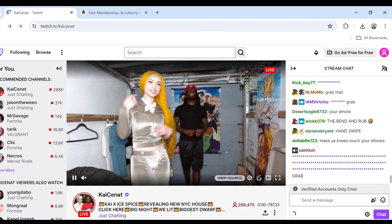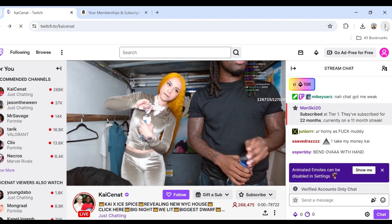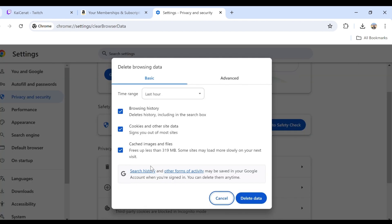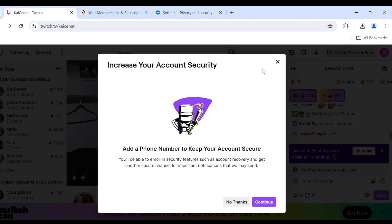The next solution to fix this problem is to clear your browser cache and cookies. For that, click on the three dots from the top right corner and then click on Delete Browsing Data. After that, select Cookies and Other Site Data as well as Cached Images and Files. Then select the time range — All Time or Last Hour — according to your choice, and then click on Delete Data.